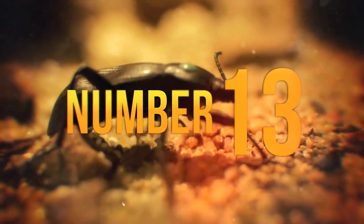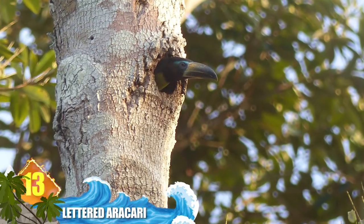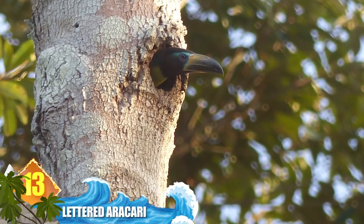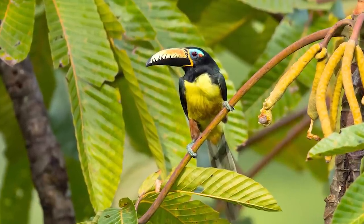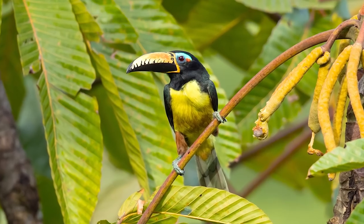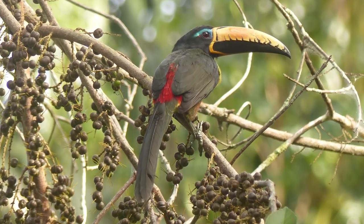Number 13: Leaded Arasari. At less than 12 inches long — 29 centimetres — and weighing about four and a half ounces, that's 130 grams, this is one of the smallest species of toucan. Found in tropical lowland forests from Brazil to Bolivia, the bird's common name refers to a row of short black lines extending from its mandible that appear like letters. The prominent bill allows them to grab fruit and prey, and is also used for purposes of courtship.